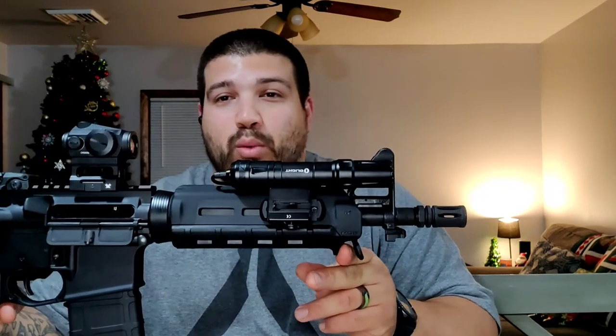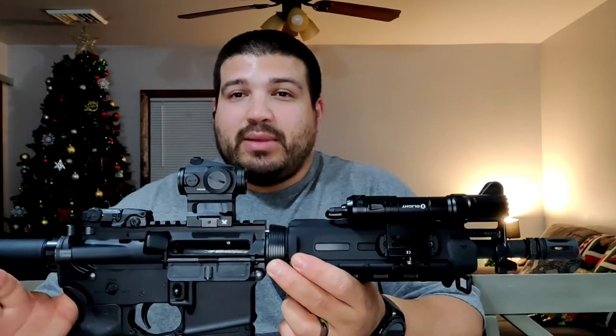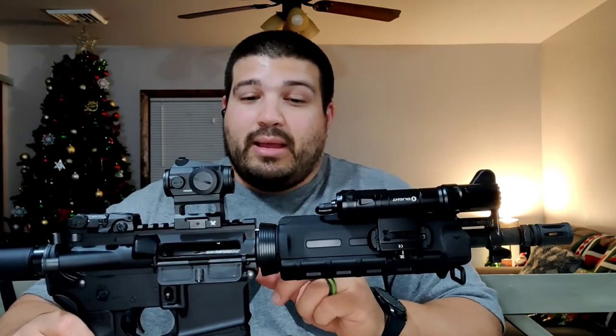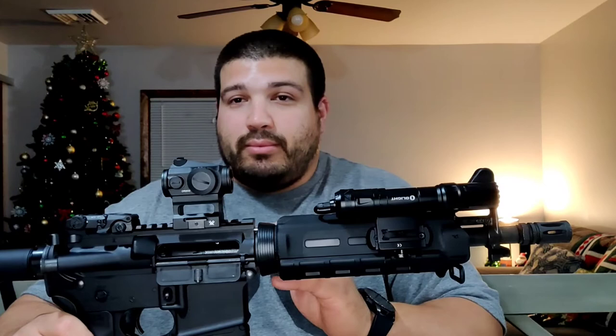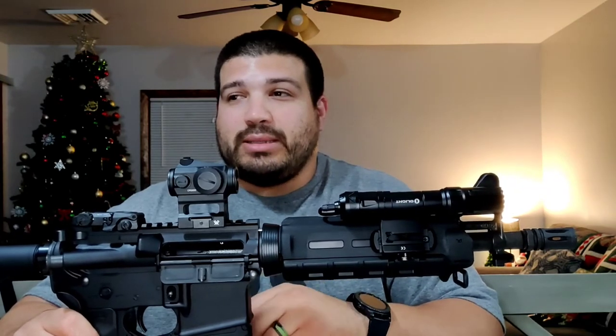The handguard is the Magpul MOE, and the rest of the furniture matches. I always check everything I get — I completely tear it down. I did check how well the barrel nut was torqued, and it was torqued pretty tight. PSA barrel nuts are a pain to break loose, which is actually a good sign. The only company I don't feel the need to check is LWRC, because they have some of the best quality control in the business — them and BCM, in my personal opinion.